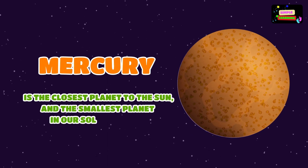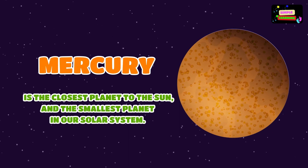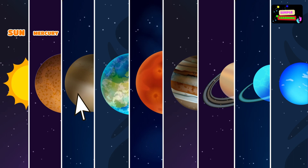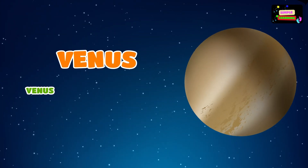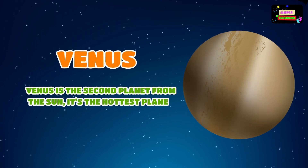Venus is the second planet from the Sun. It's the hottest planet in our solar system.